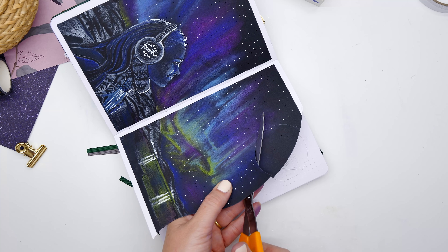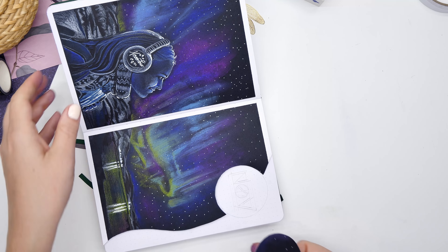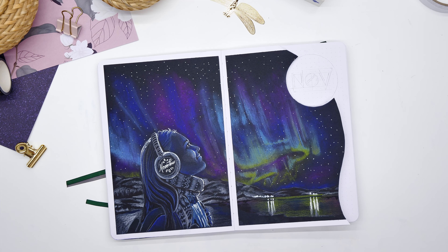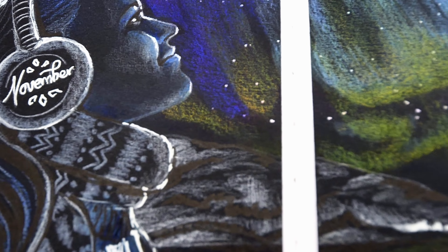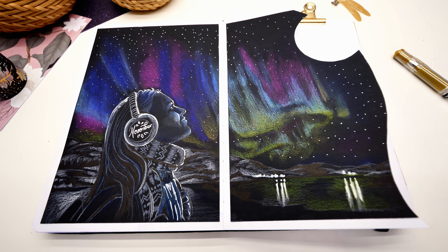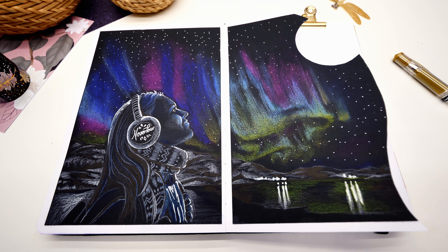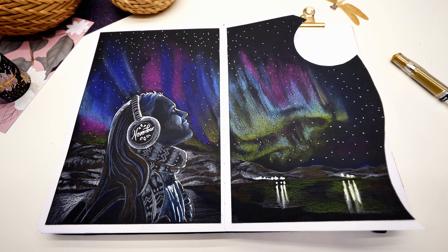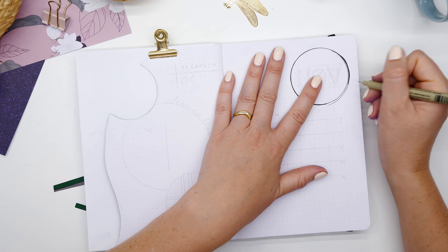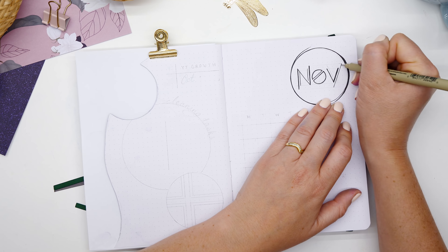I love finding things around me to make circles in my spreads — I've used coins, cups, and plates before. In this case it was a perfect skinny glass, just the right size I needed. So now I have this nice circle in the top right corner that really makes an impact on the page. That is the finished cover page, and I'm so glad I went ahead and used those pastel pencils — I think they worked so well for the sky.